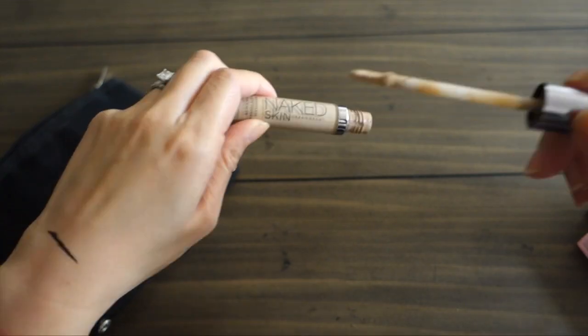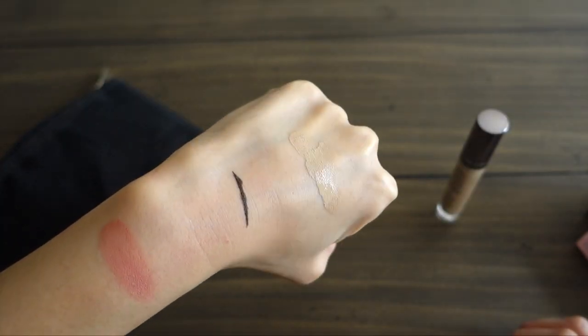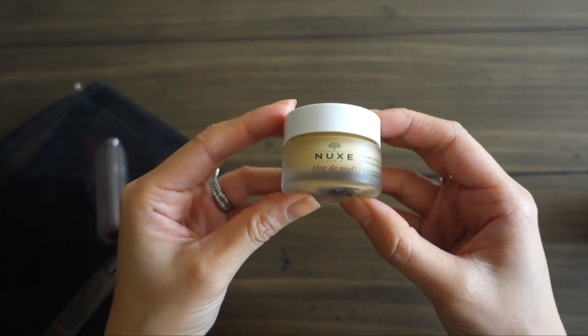Then I have my concealer — I've really been enjoying the Urban Decay Naked Skin Concealer for both under my eyes and my blemishes.